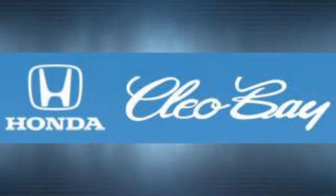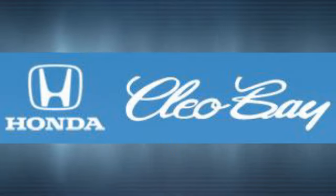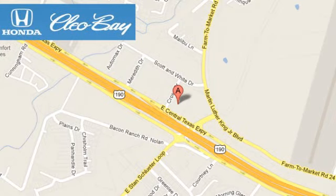Take it for a test drive today. Clio Bay Honda is one of the premier Honda dealers. We're conveniently located at 3907 East Sentex Expressway in Killeen, Texas.